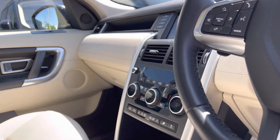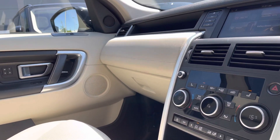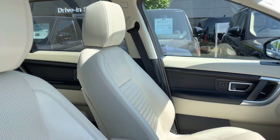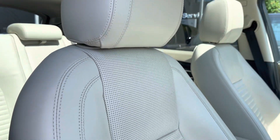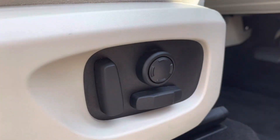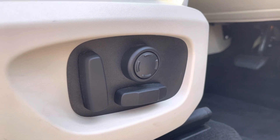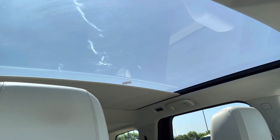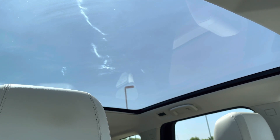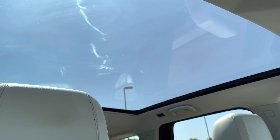You have the same interior environment throughout, along with ebony leather features. Panning towards your fully electronically adjustable memory front seats for maximum comfort. Above you have a fixed panoramic roof, generously sized and idyllic for sunnier days to give your vehicle an open feel.